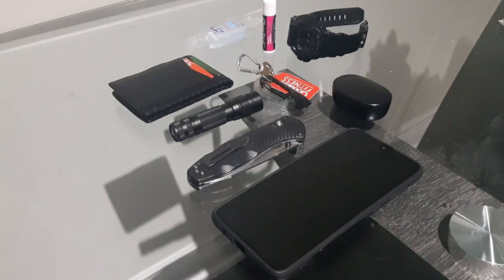So that's what I carry on a daily basis whenever I leave my house. I hope that helps you guys. If you'd like more videos about EDC or other gear, please hit that like and subscribe button. Stay home, stay safe, and have a great day.